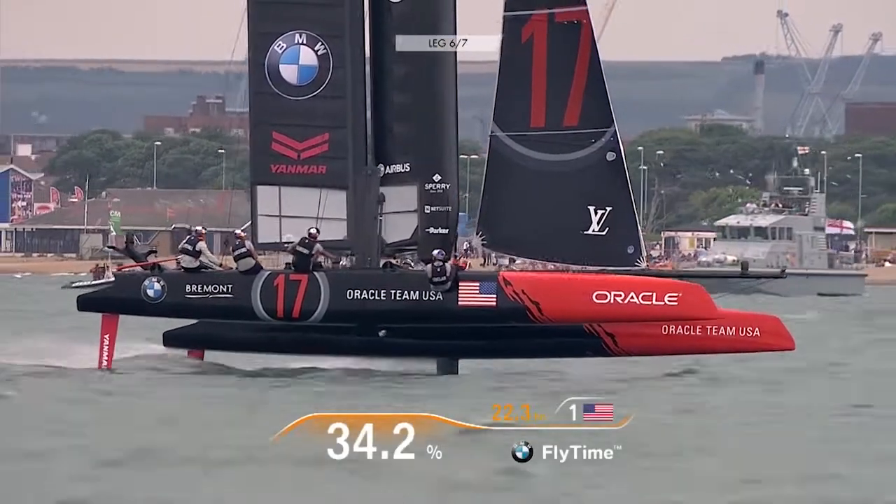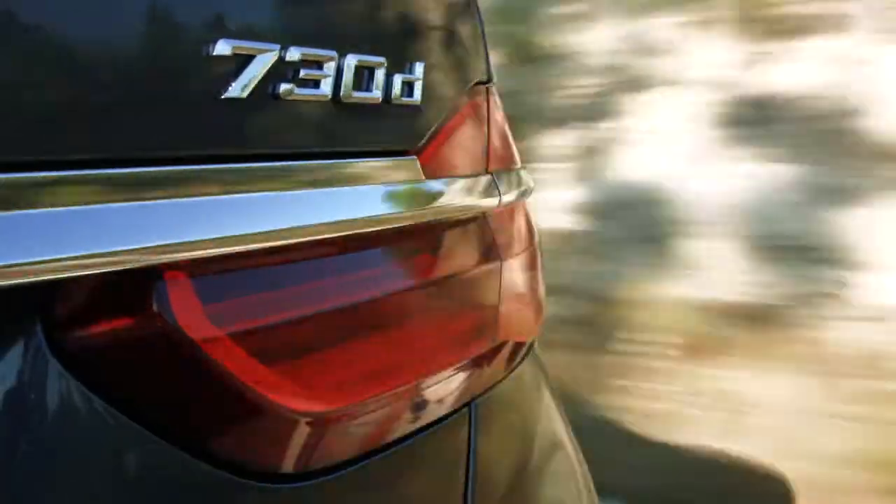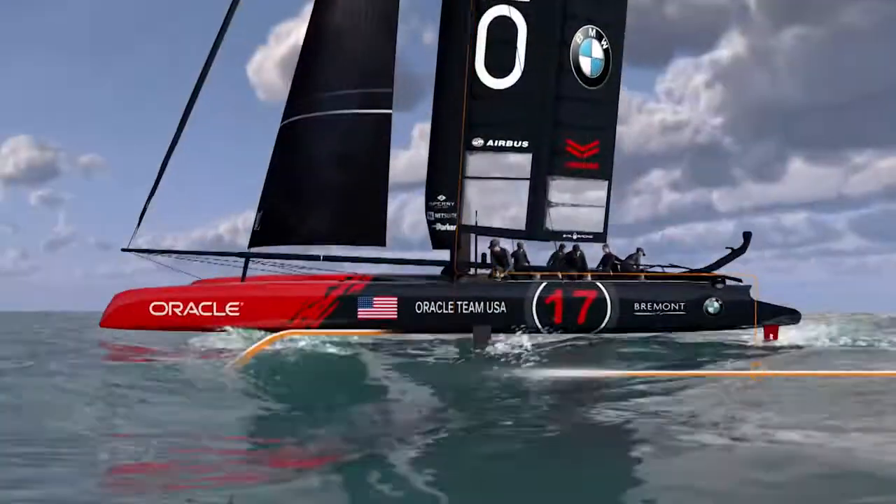We at BMW want to enhance the TV broadcast and help the spectator have more entertainment. So we have defined this term "fly time," which measures the time that a boat is in flying mode. Why is foiling time so important? Well, it's simple — the longer you foil, the faster you'll go. And BMW fly time shows exactly that.